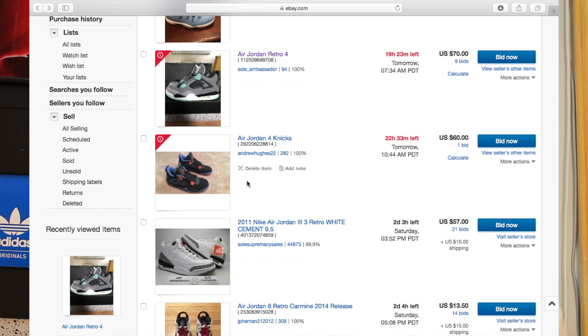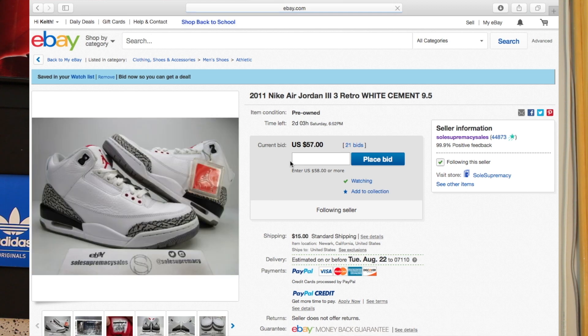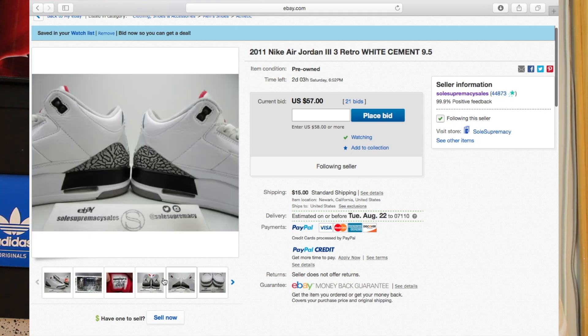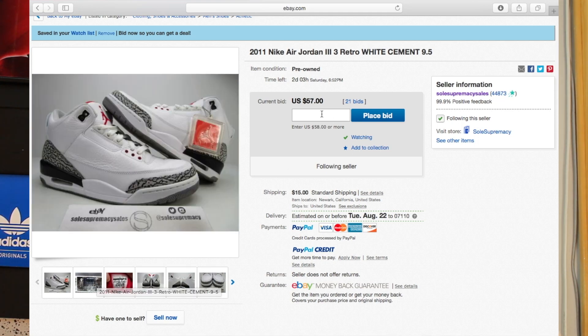Look at these — even on Soul Supremacy. Soul Supremacy you don't even have to legit check; they're 100% legit, I guarantee that. These look like they're VNDS also, at $57. Now, this is Soul Supremacy — I'm sure the bidding will go way higher, there's also two days left. I don't like buying from Soul Supremacy that much because it can get kind of pricey because of their good reputation. But you get my point.